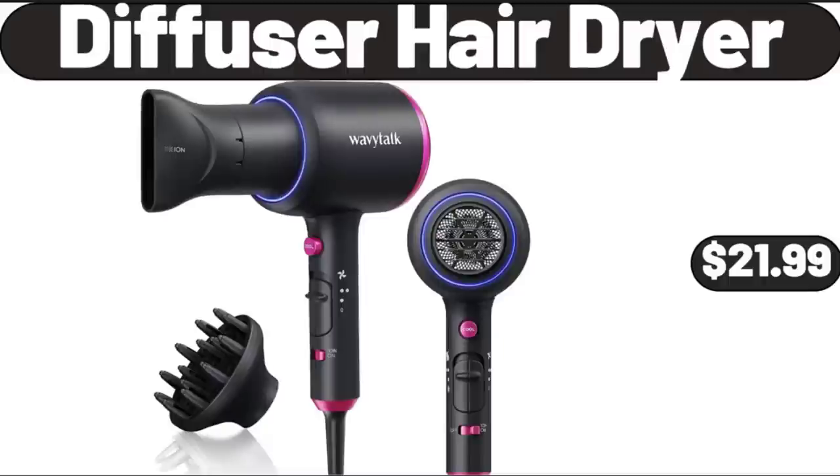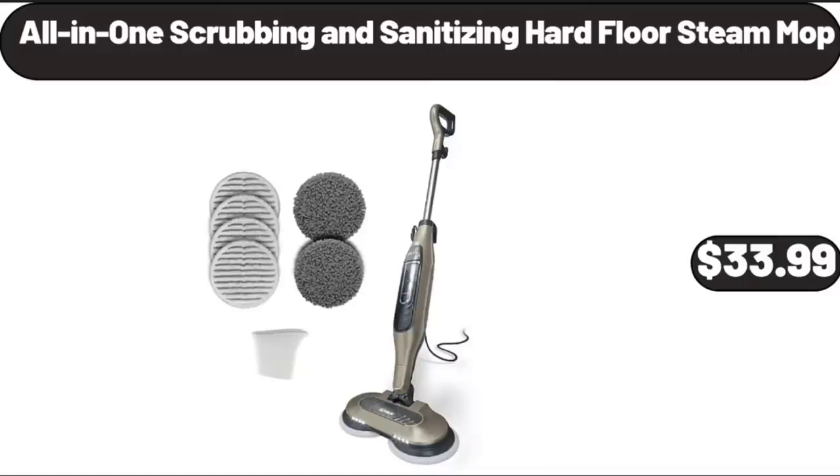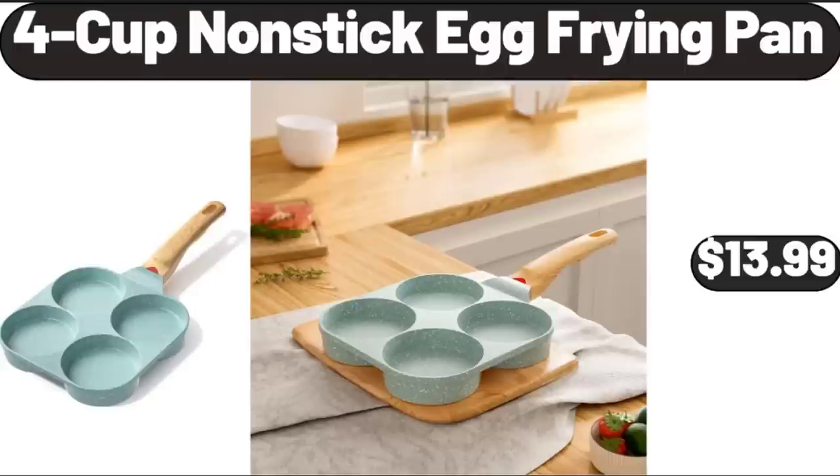Diffuser Hair Dryer, $21.99. Lounger Cushion, $11.98. All-in-One Scrubbing and Sanitizing Hard Floor Steam Mop, $33.99. Steamer for Clothes, Portable Handheld Design, $21.99. High Pressure Shower Head, $9.99. 4 Cup Non-Stick Egg Frying Pan, $13.99.